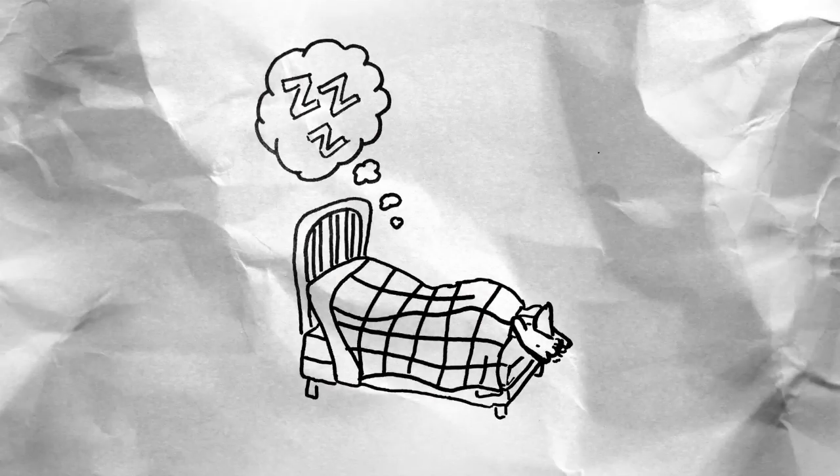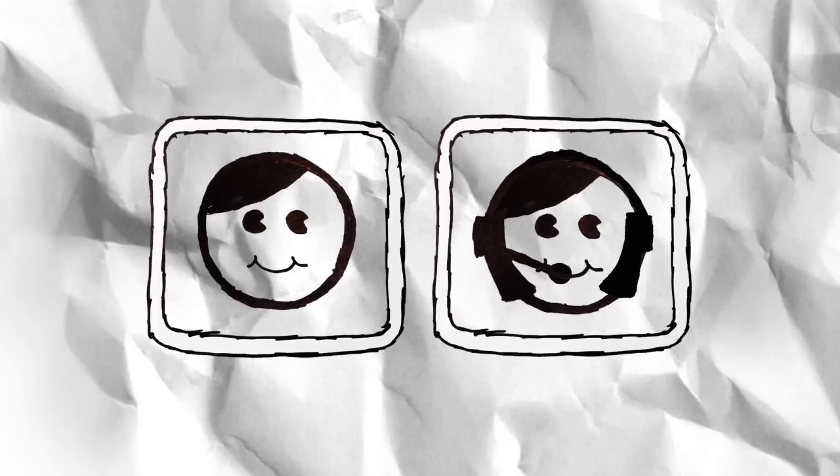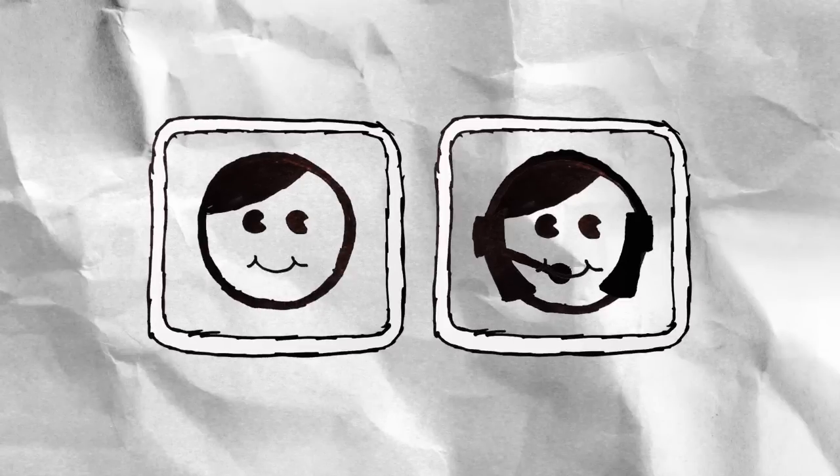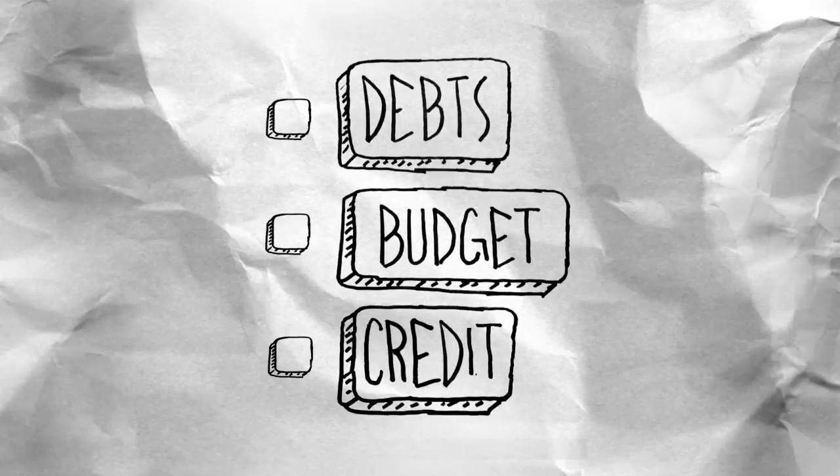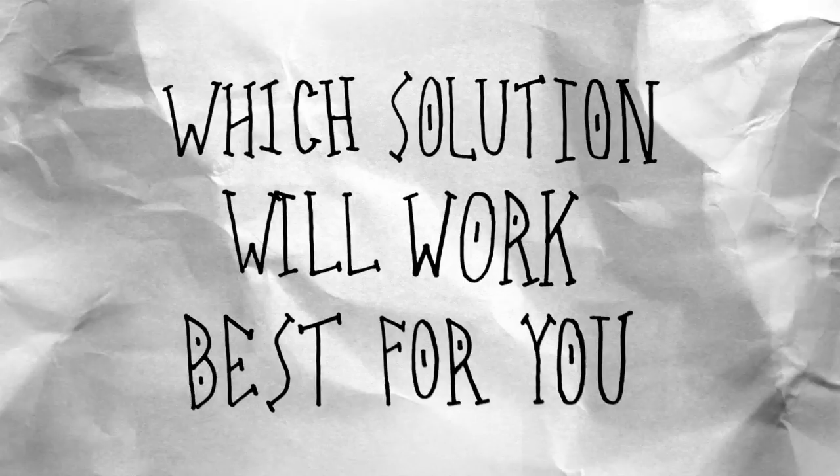That way, you can rest easy knowing your debt solution is actually going to work. You start the process with a free debt evaluation to see where you stand. A certified credit counselor looks at your debts, budget, and credit score to help you decide which solution will work for you.